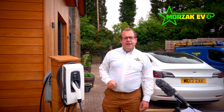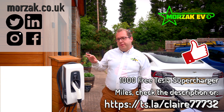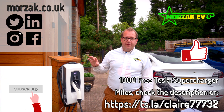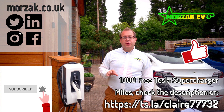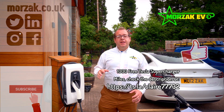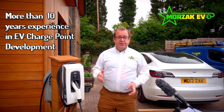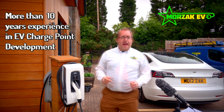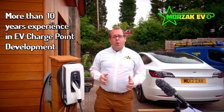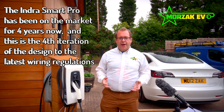Indra is a company based in Malvern in the UK. Although this product may be new to a lot of you, Indra are not new to design and development of EV chargers. They've actually been behind the scenes helping other companies do their R&D on EV chargers, and they've decided it was time to launch their own product and get their own name out there.